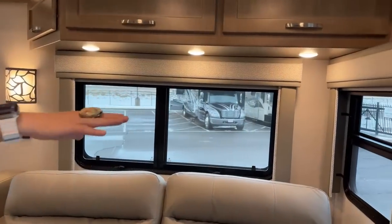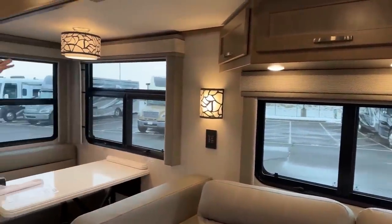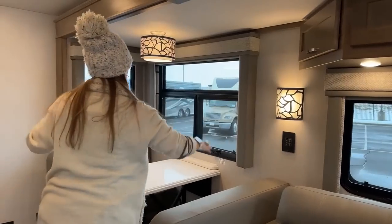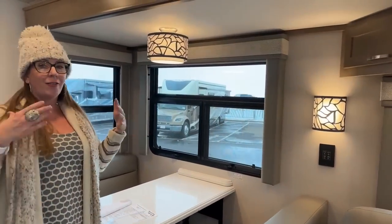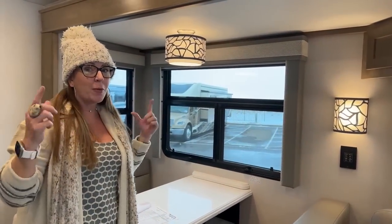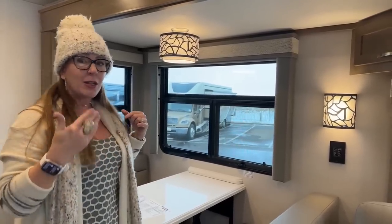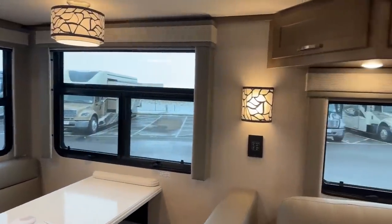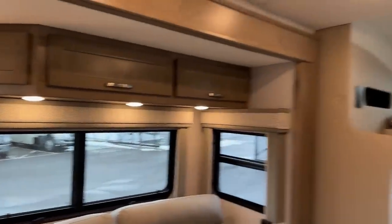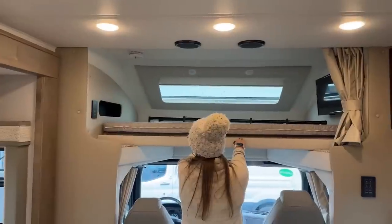Lots of window space — look at all of this. Cross ventilation galore. Renegade doesn't offer a lot of options, but when they do pick something, they've got a really solid design team and do a great job. Now that we have this fantastic new Lakewood interior, I think we have just a beautiful, more contemporary color combination for a lot of people.